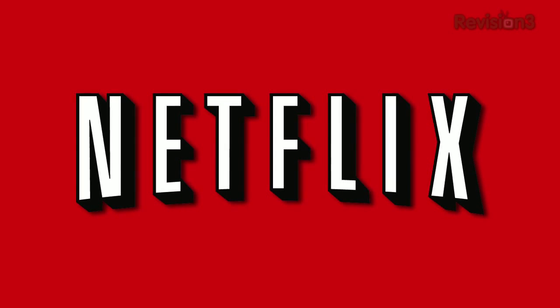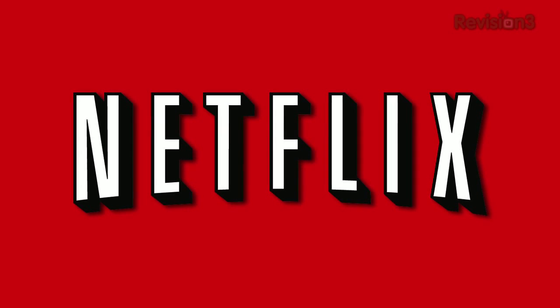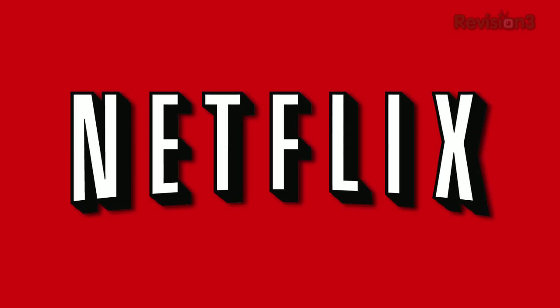Today's TechZilla Daily is brought to you by Netflix. Go to www.netflix.com/TZD for your free trial membership. Welcome to TechZilla Daily, I'm Veronica Belmont.